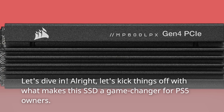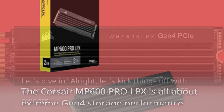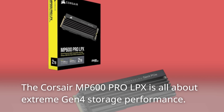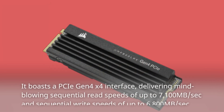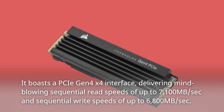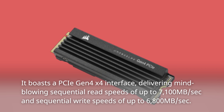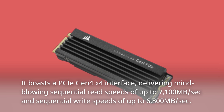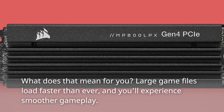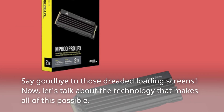Let's kick things off with what makes this SSD a game-changer for PS5 owners. The Corsair MP600 Pro LPX is all about extreme Gen 4 storage performance. It boasts a PCIe Gen 4x4 interface, delivering mind-blowing sequential read speeds of up to 7,100 MB/s and sequential write speeds of up to 6,800 MB/s. Large game files load faster than ever, and you'll experience smoother gameplay. Say goodbye to those dreaded loading screens.